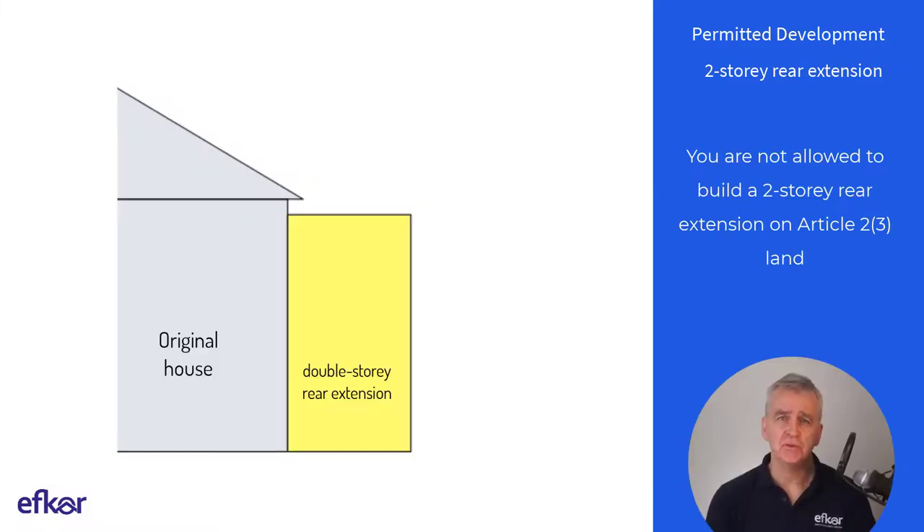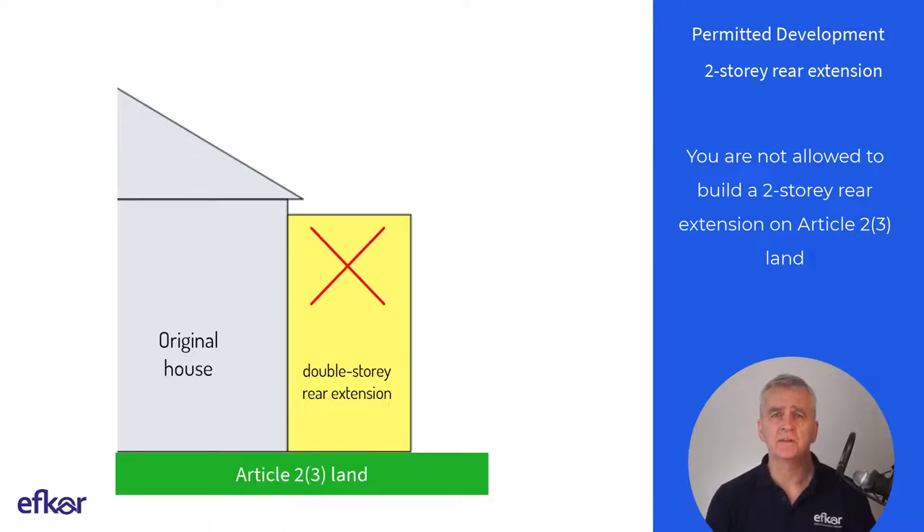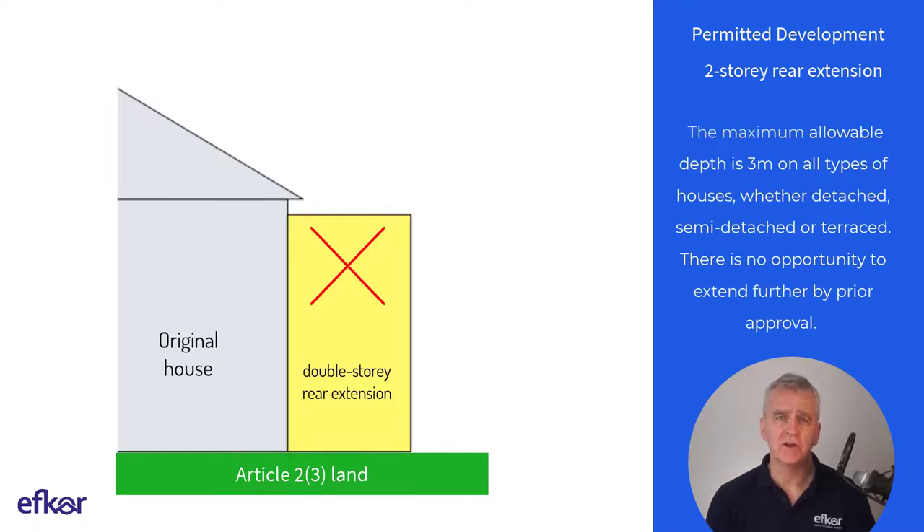Turning to the double storey rear extension, it has the following limitations. Regarding Article 2.3 land, you're not allowed to build a double storey rear extension on Article 2.3 land.